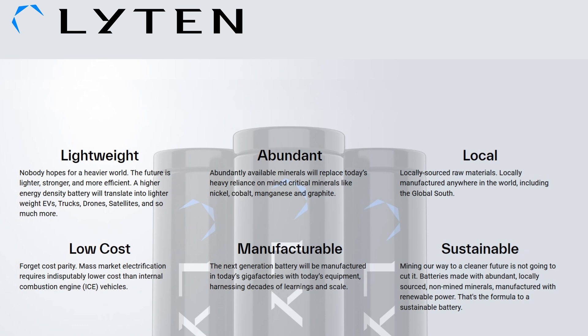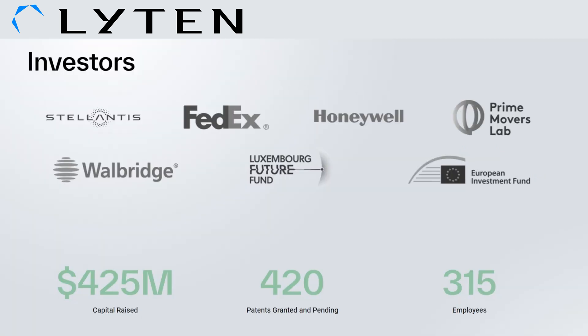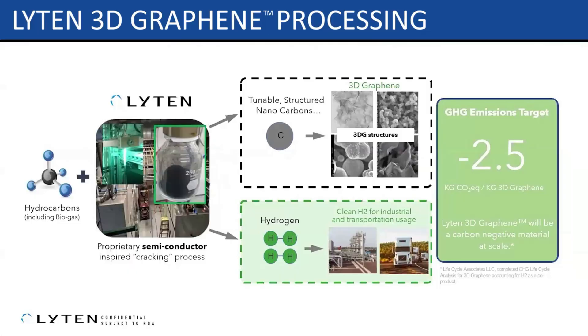You can see why Leighton has attracted some major investors. 3D graphene is actually made by cracking a hydrocarbon. It could be done with methane gas coming from a landfill — that would be called biogas. Rather than release the carbon as CO2, it gets turned into 3D graphene. And a byproduct of this is hydrogen, which has other uses.